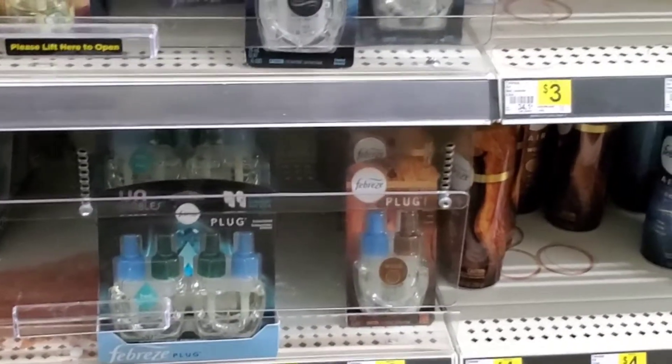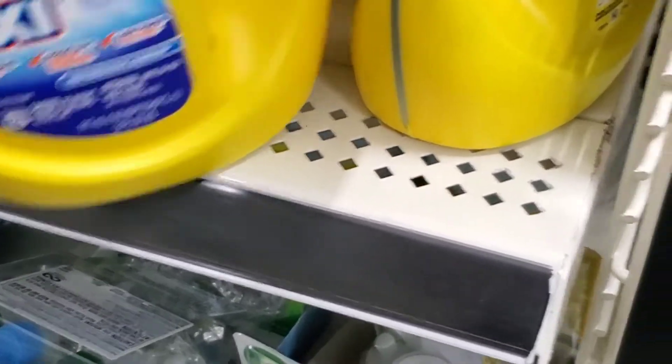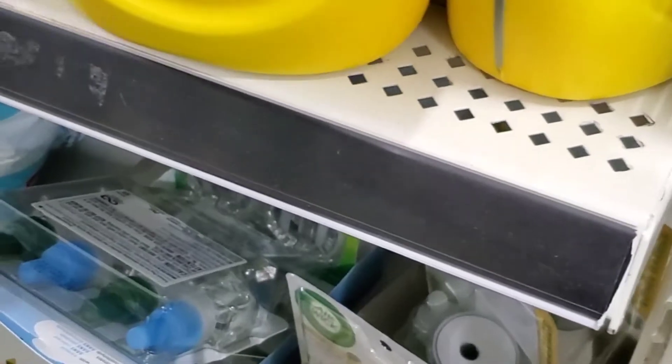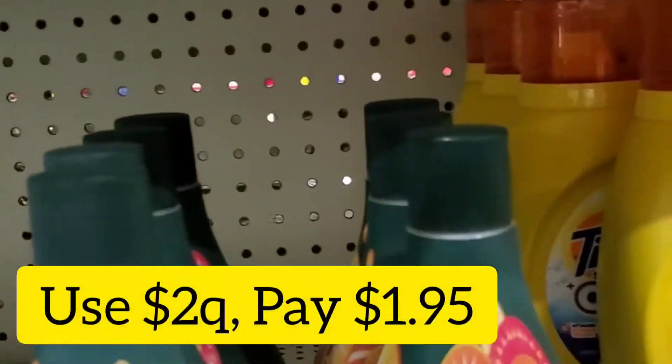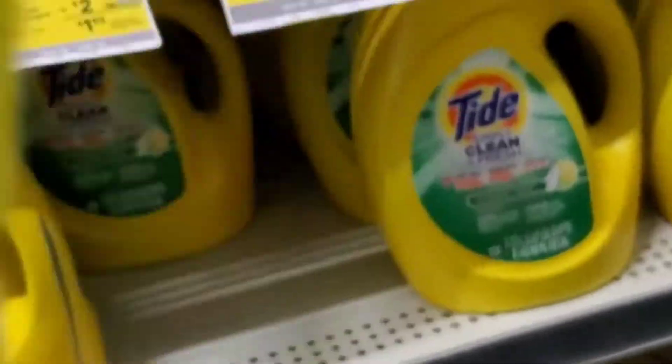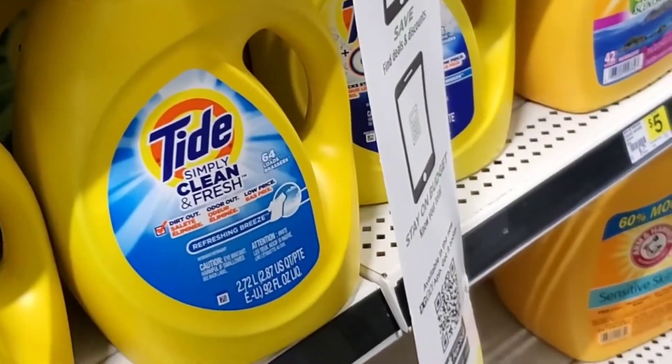I scanned the plugins off camera but of course they did not work. I was trying to find the Snuggle plugins but those didn't work either. I'm going to pick up the Oxy — I'm trying to get the pods instead of the liquid this time. They're priced at $3.95 and I have a $2 coupon, so I'll pay $1.95. But the pods seem to not have much in them, so I ended up deciding to just get the liquid instead. Who wants to pick up an empty bag of pods? So I grabbed the liquid and that was okay.